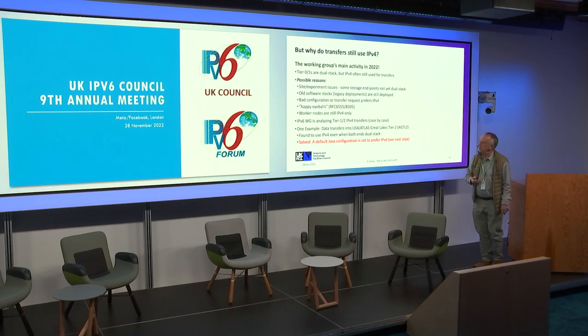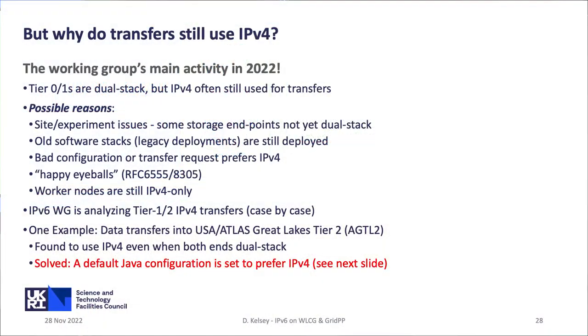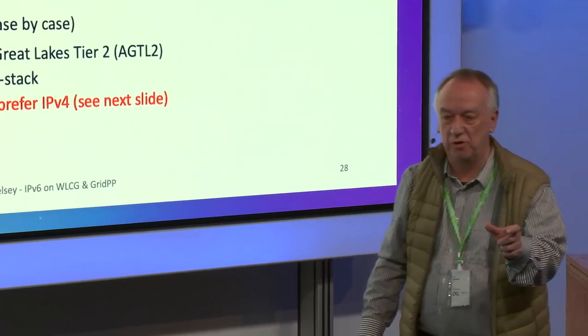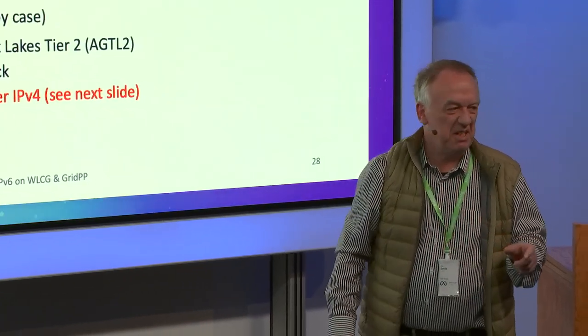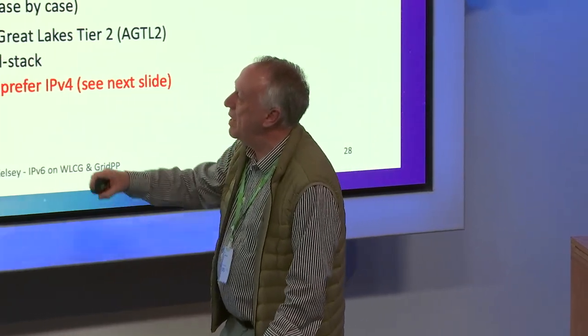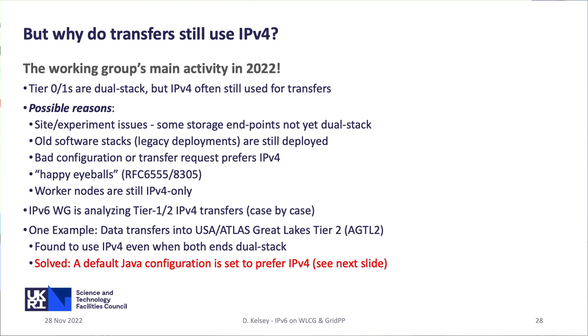This has been our main activity. There are many possible reasons why we still see IPv4 traffic even when a site says it's IPv6 capable: some storage endpoints may not be dual stack; old software stacks; bad configuration; and there are many places where you can say 'I want IPv4.' We've often heard: 'I tried IPv6, it seemed to cause problems, so I've turned it off again.' And our response is: don't turn it off — come talk to us, we want to understand the problems and fix them. More and more data transfers are coming from the actual CPU machines rather than from the data servers, and a lot of them are still IPv4-only. We're analyzing them case by case, starting with the top talkers in IPv4 to understand and fix things.